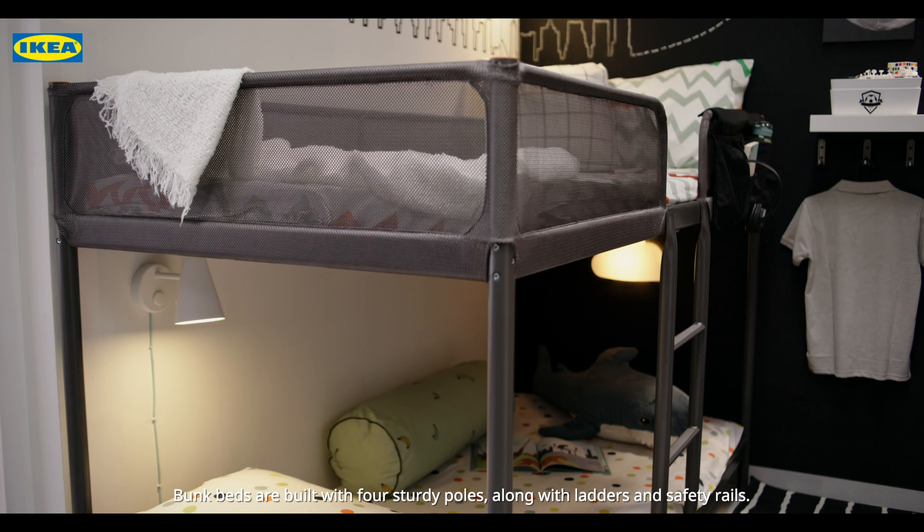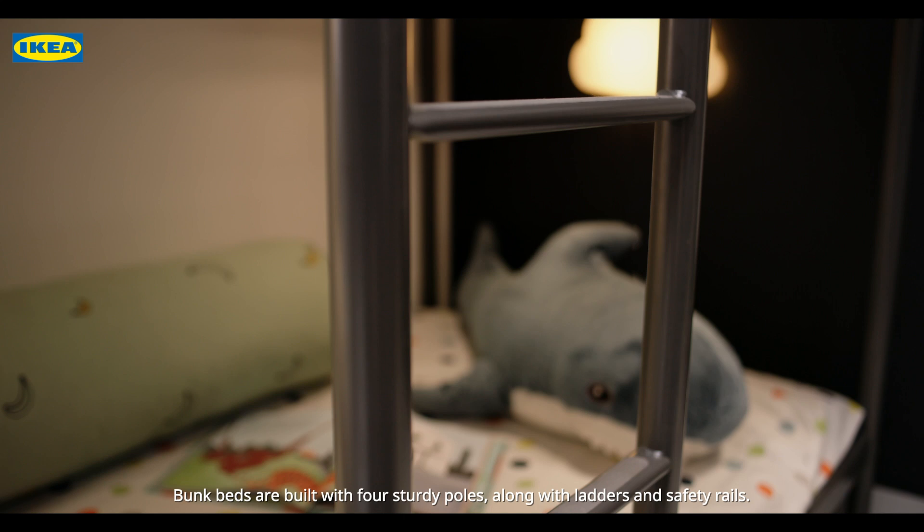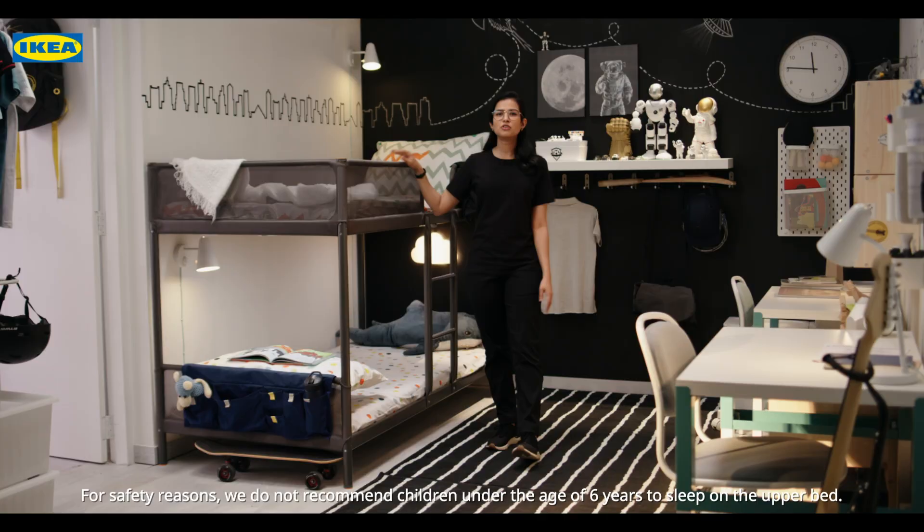Bunk beds are built with four sturdy poles along with ladders and safety rails. The rails help prevent the child in the upper bed from falling out. For safety reasons, we do not recommend children under the age of 6 years to sleep on the upper bed.